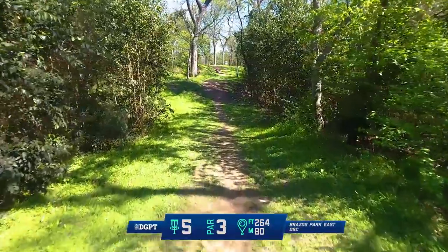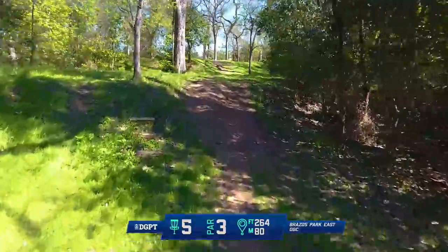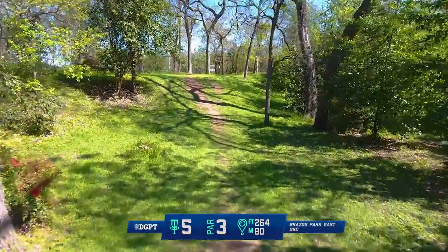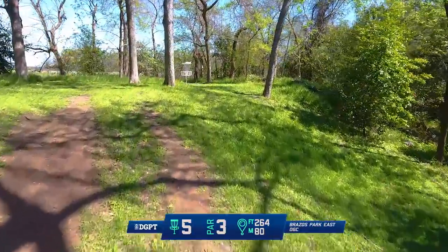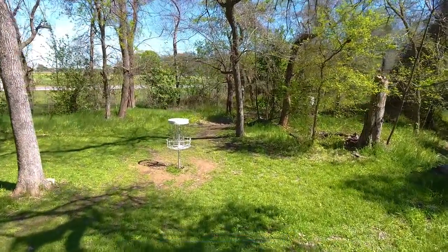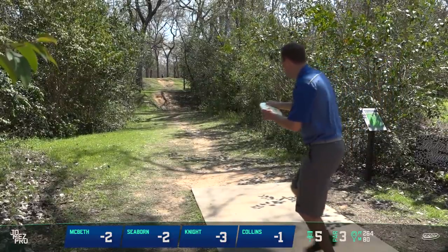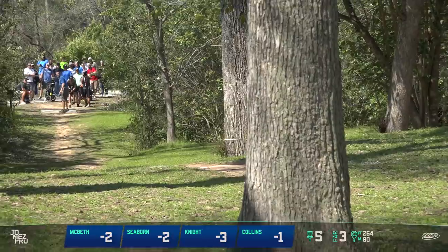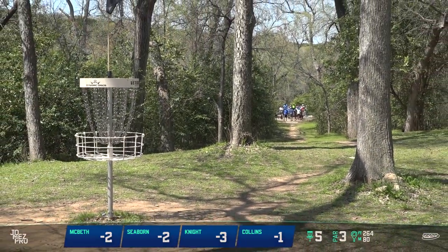Hole five, par three, 264 feet — kind of up the steps here. You have the first hill, then it goes flat again, then another hill, and then flat again. You're going to see some backhand turnovers; also a forehand driver can work here if you kind of use the hillside to control the speed. There's a lot of counter skips in this hole with the forehand. That's a nice shot — that's in the circle.